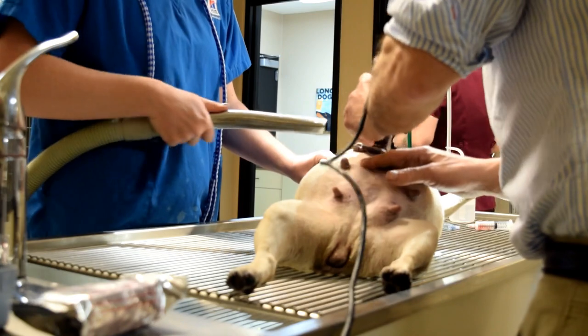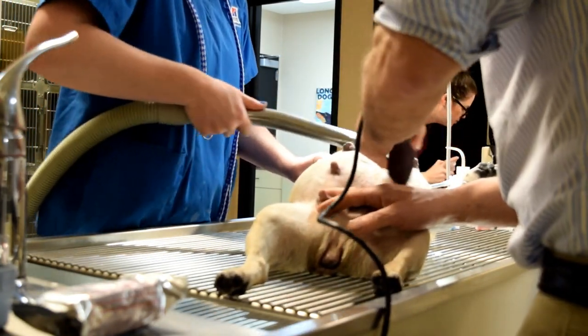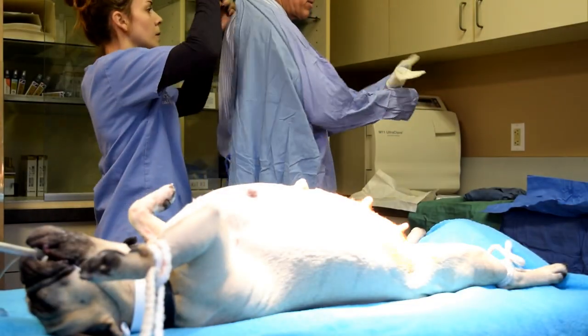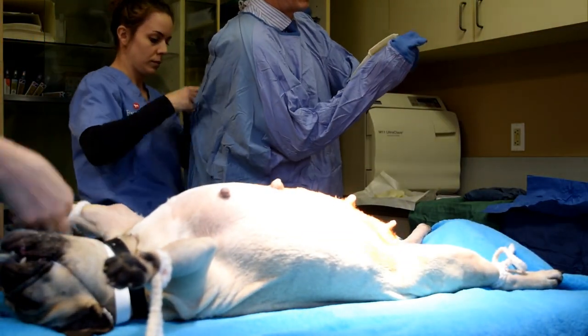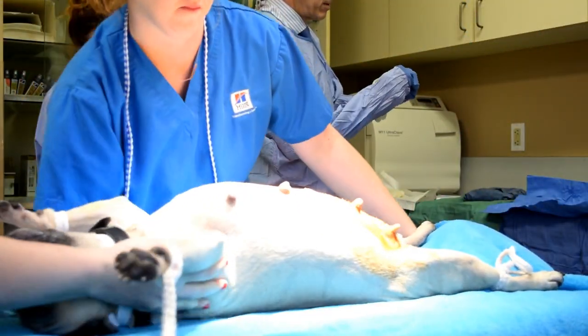Now that she is intubated and hooked up to the gas anesthetic, we are just going to get her clipped and prepped and into surgery as soon as possible. Because the puppies are being exposed to the anesthetic, we want to get her opened up and get those puppies out of there as soon as we can. We have a lot of hands on deck and that's why we're all moving really quickly.